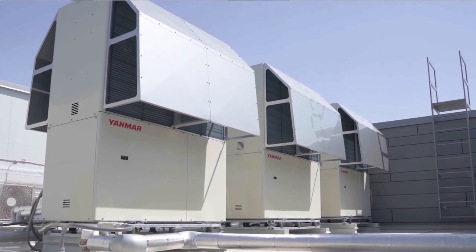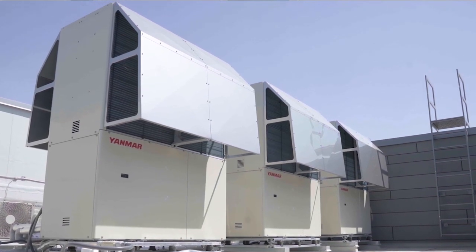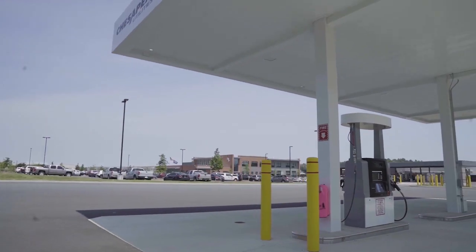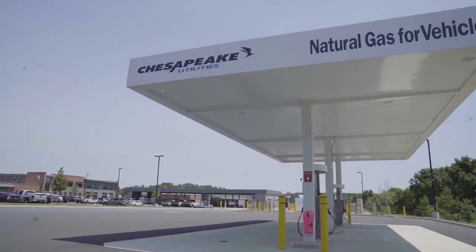We offer sustainability in a compact package, and we don't fail. Yanmar VRF natural gas heat pumps are very sustainable because there's a large supply of natural gas available in the U.S. market at a very low cost. We knew that we were partnering with a manufacturer that we could trust as an entity that we can count on going forward.